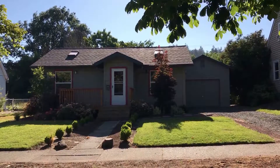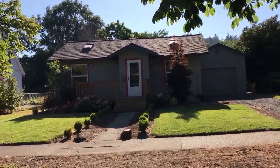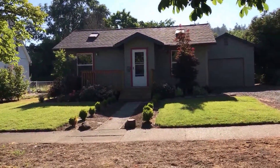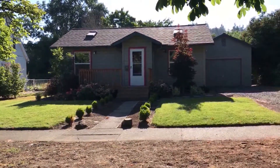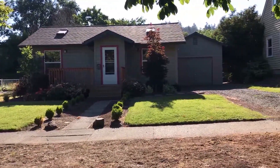This is a marketing video for 1843 Moss Street in the college area of Eugene, Oregon. Today is July 12, 2017 and this is Holly with 3O Property Management.